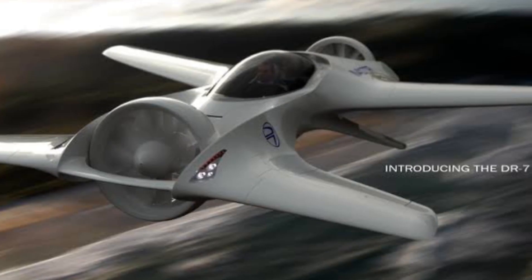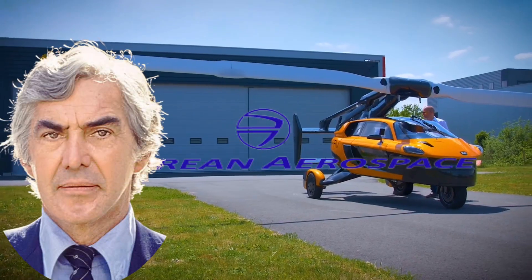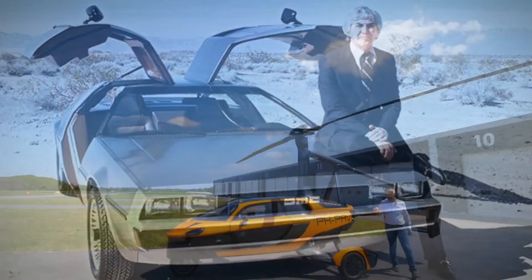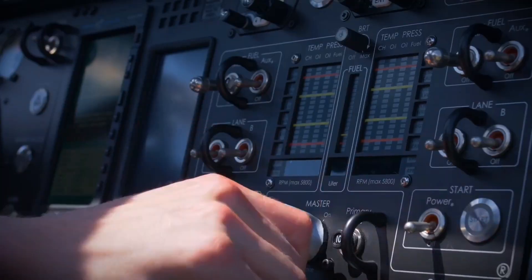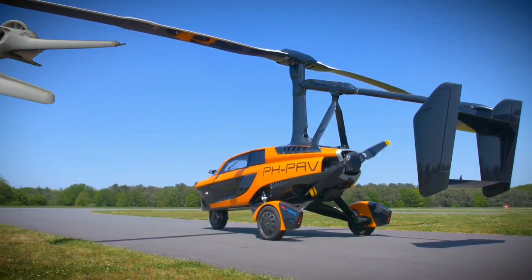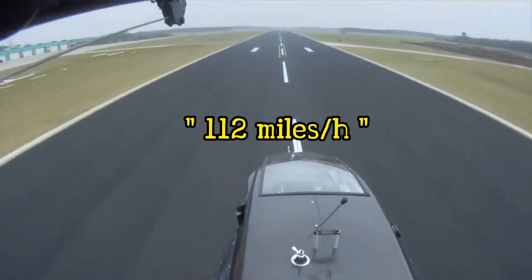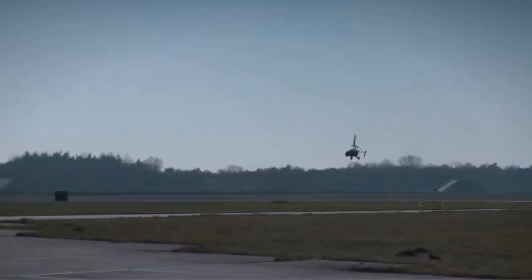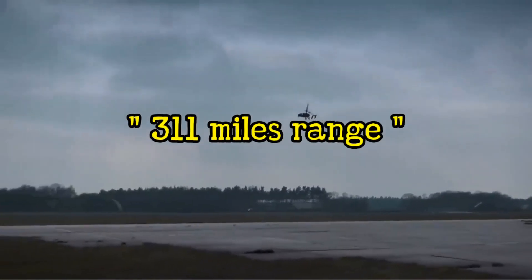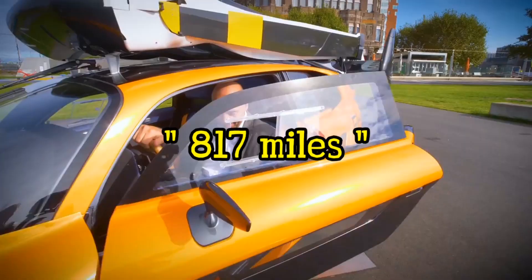Number 3: DeLorean DR-7. One of the most famous cars in Hollywood is currently developing a flying car. DeLorean Aerospace is currently run by the son of John DeLorean — the man responsible for the iconic DeLorean car that got famous in Back to the Future. It features electric propulsion and is fully autonomous, meaning you will not need a pilot license to fly it. DeLorean DR-7 is expected to build a full-scale prototype in the very near future. The manufacturer says the PAL-V Liberty is able to reach a top speed of 112 mph both on the ground and in the air. In flight mode, fuel consumption is 6.8 gallons per hour with a 311-mile flying range, while on the ground fuel efficiency is 31 miles per gallon with a cruising range of 817 miles.